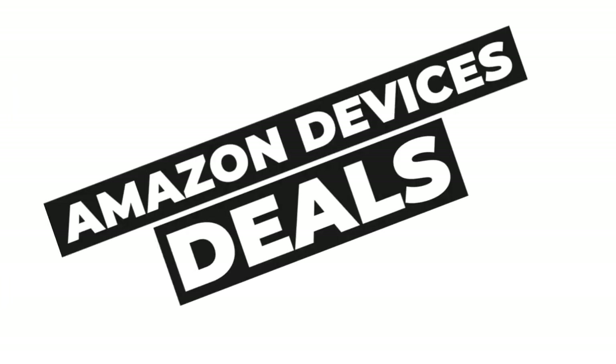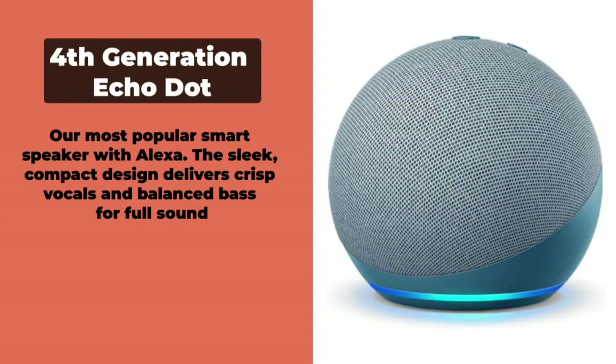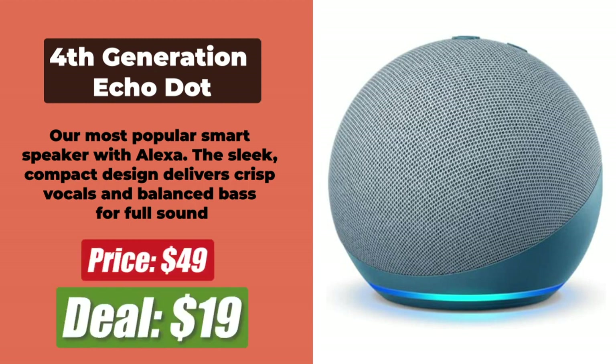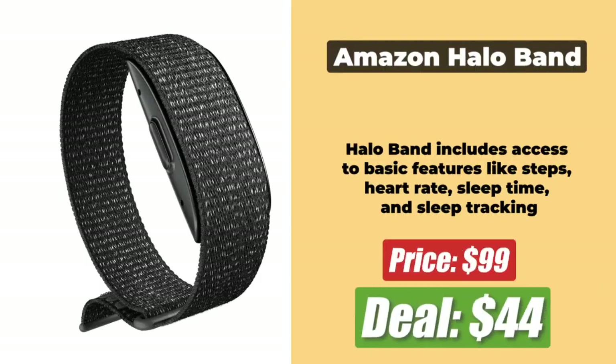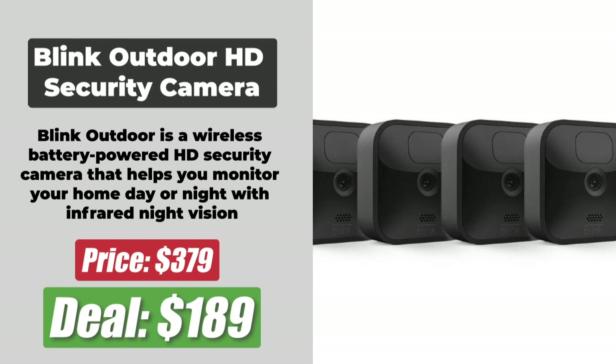Now we have the best Prime Day Amazon Devices deals. At number 1 we have the 4th Generation Echo Dot, which is down to just $19.99 after a 60% price cut. At number 2 is the Amazon Halo Band, which is now $44.98 after a 55% discount. At number 3 is the Blink Outdoor HD Security Camera 5-pack, which is now just $189 after a solid 50% price cut.